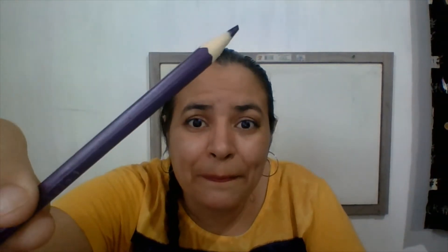Hi my babies! Today we're gonna use the two colors that you learn at school. Look at that! It's pink and purple. Let's say again. Pink and purple. Very good!